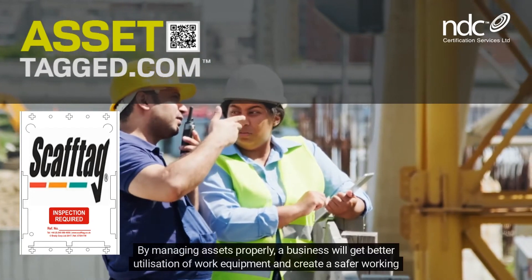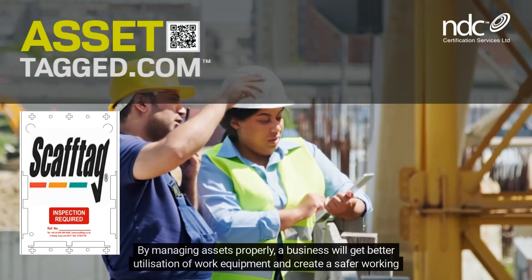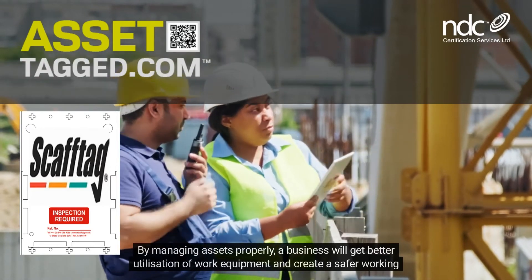By managing assets properly, a business will get better utilisation of work equipment and create a safer working environment.